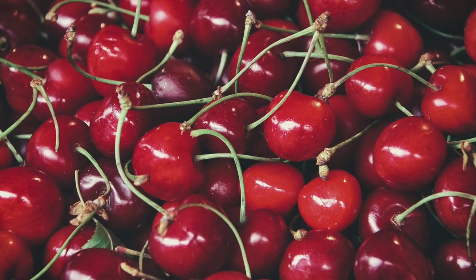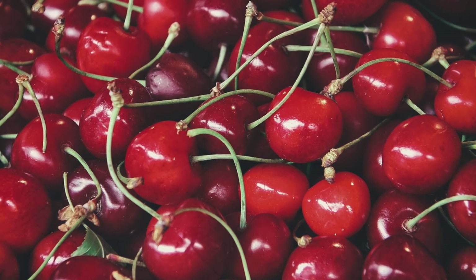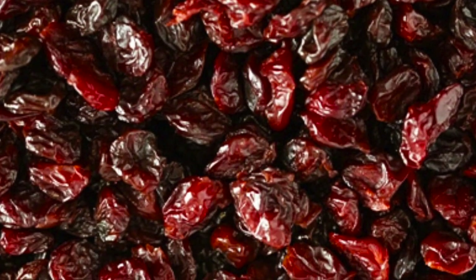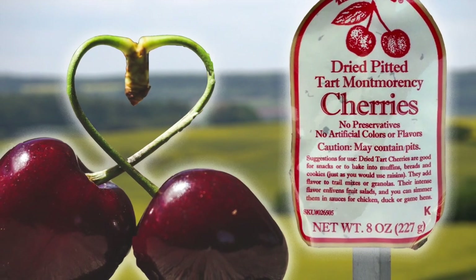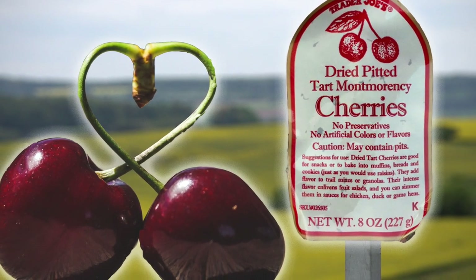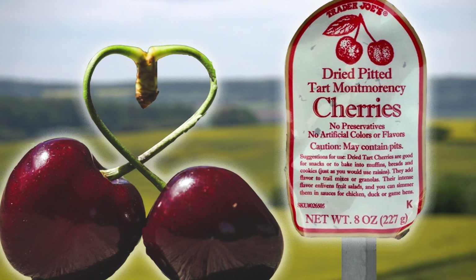$4.99 for the 8-ounce bag, which lasted us a good long time. Kosher. Would buy again. Four stars from me, four and a half stars from Sonia for Trader Joe's Dried Pitted Tart Montmorency Cherries. Bottom line, 8.5 out of 10. Really darn good.